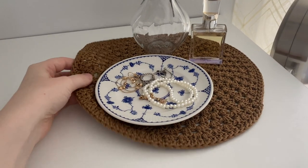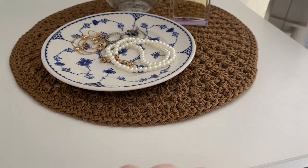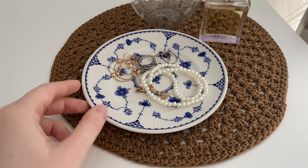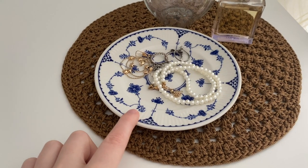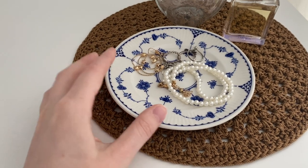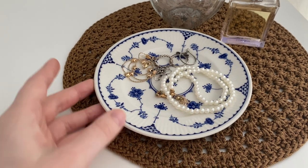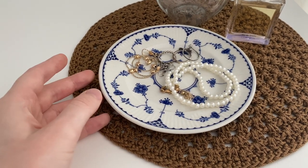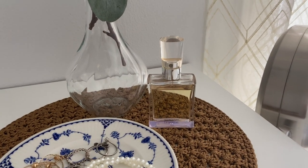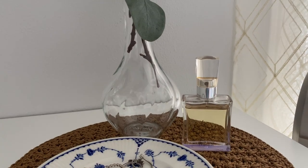This dresser is from IKEA. I put a little brown crocheted placemat on top for some contrast since there's a lot of white in my room. My favorite thing on top is this blue and white porcelain plate I randomly found in my house — I use it to store jewelry I wear everyday. I also have an old perfume bottle for decoration and a glass vase with some fake eucalyptus.